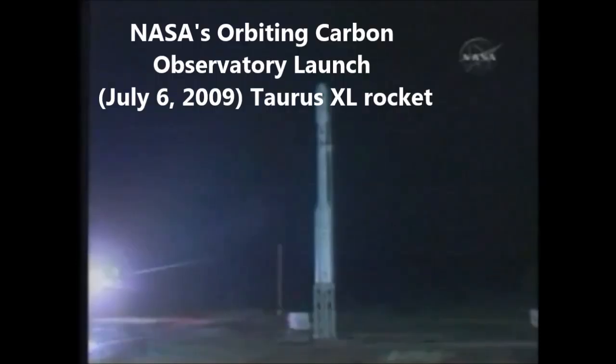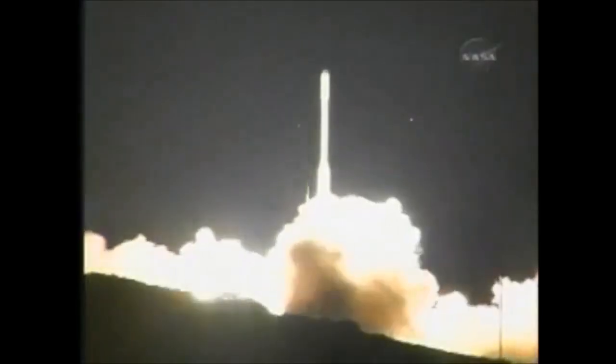Thirty-six seconds into the flight, the three liquid fuel main engines now throttling back to 72 percent. Six, five, four, three, two, one, zero, and liftoff of the Taurus rocket with OCO, tracking a greenhouse gas in seek of clues to global warming.